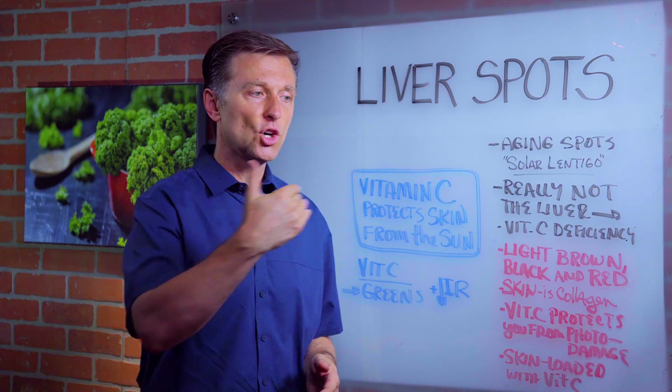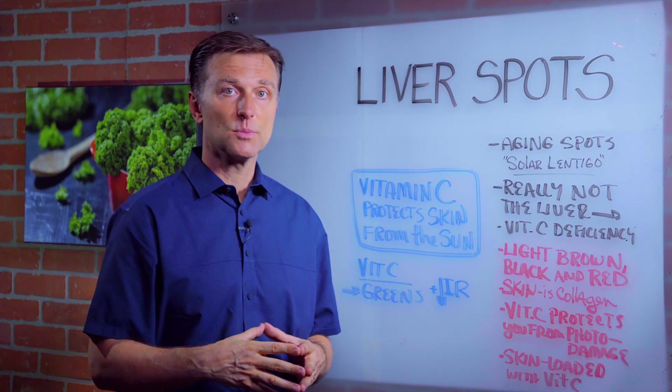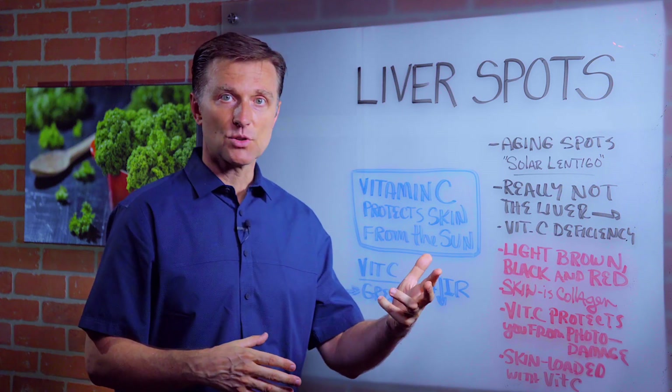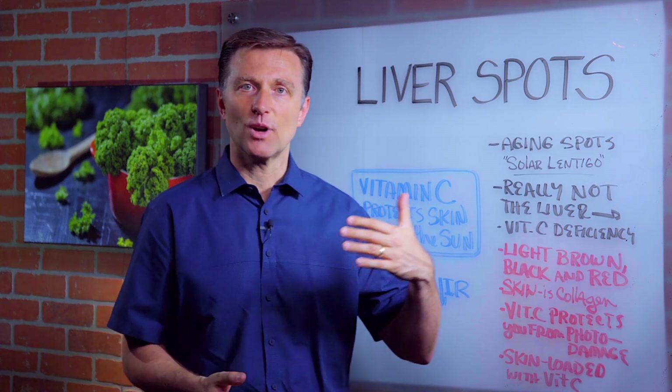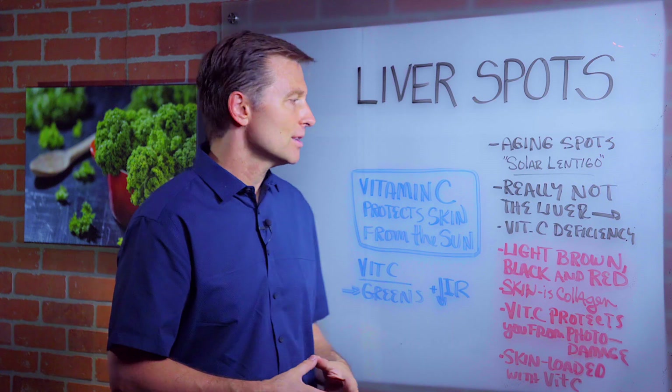Pasteurization — when they cook or heat vegetables — destroys the vitamin C. So like orange juice, for example, has very little vitamin C because it's pasteurized.